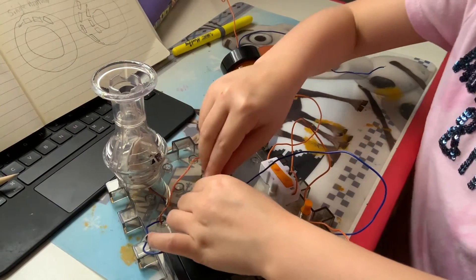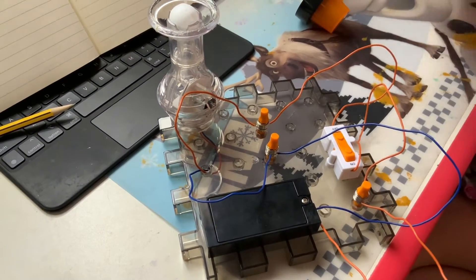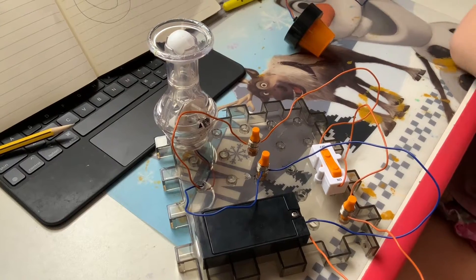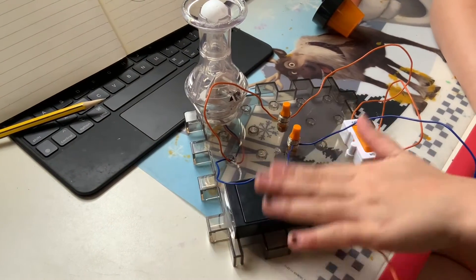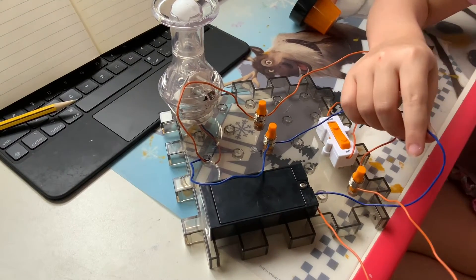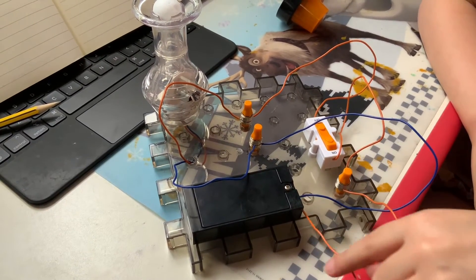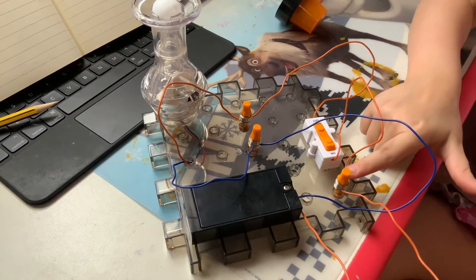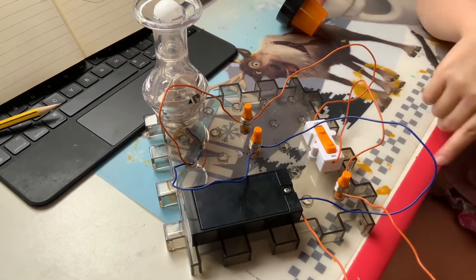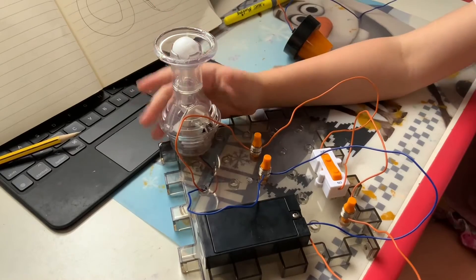I turned it on accidentally — sorry, guys. So, this is my complete circuit, as you can see. This is my battery, the source of energy, which has the positive and the negative. The blue is the negative and the red is the positive. The positive wire first connects to the wire connector, then it goes around to the switch which turns it on and off, then it connects around here, going up to this which will make it work. Now it's the negative wire — it goes around, connects to here, then goes around and connects to here.